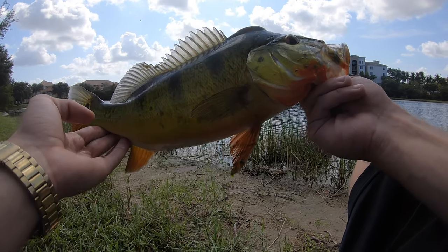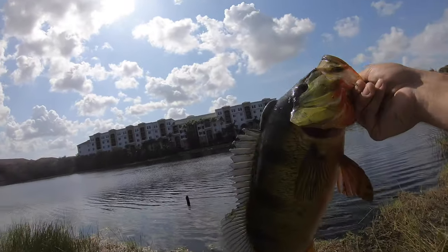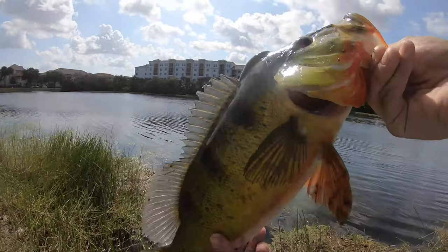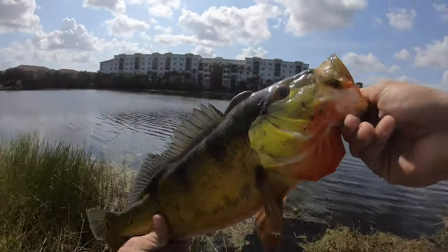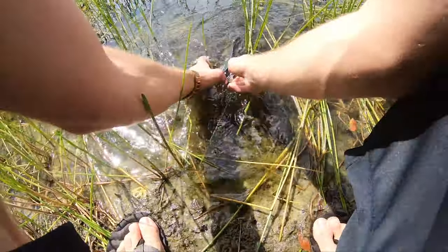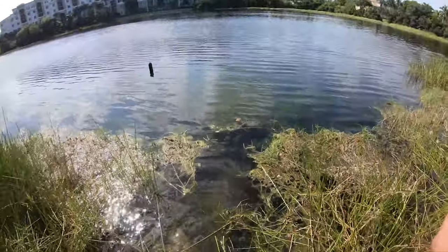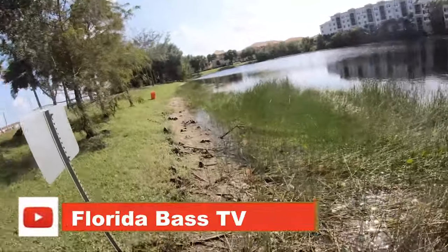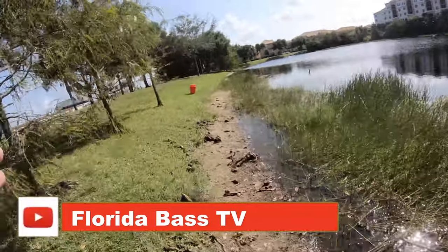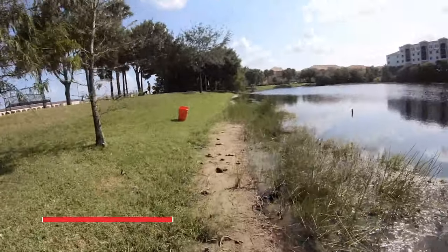I'm gonna take a quick picture of this guy and get him back in the water. He ate the little bluegill right at my feet, right next to that tube. All right, let's get him back in the water — there he goes. I'm going to go ahead and try a couple other spots and see how it is.